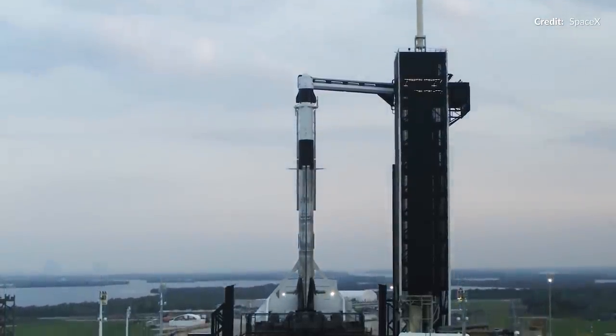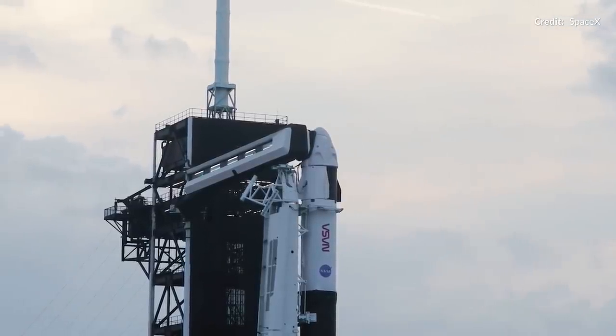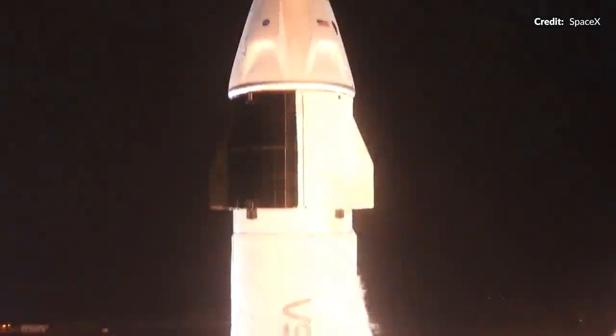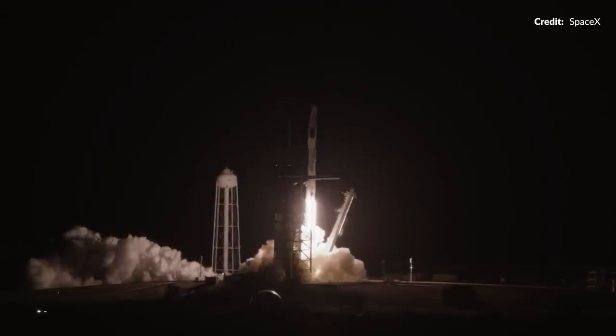We're living in an amazing era of human spaceflight as more and more countries get involved with sending humans to space. It's also astounding to see SpaceX teams ramp up their crewed launches in the last 18 months, and this is only going to increase in the future with the start of Axiom missions in 2022.